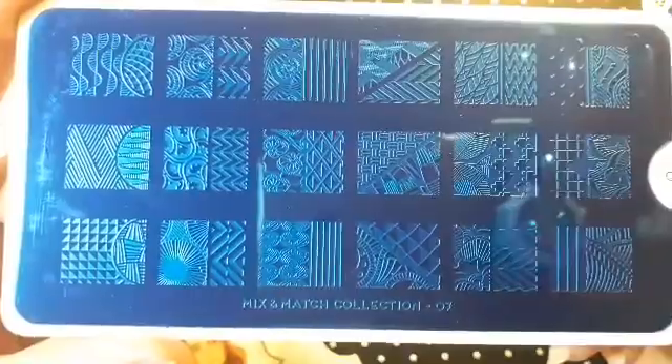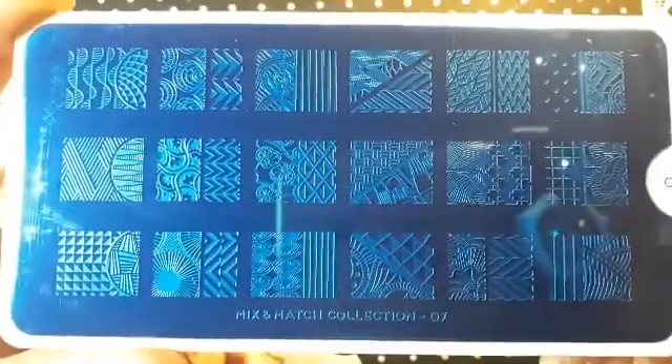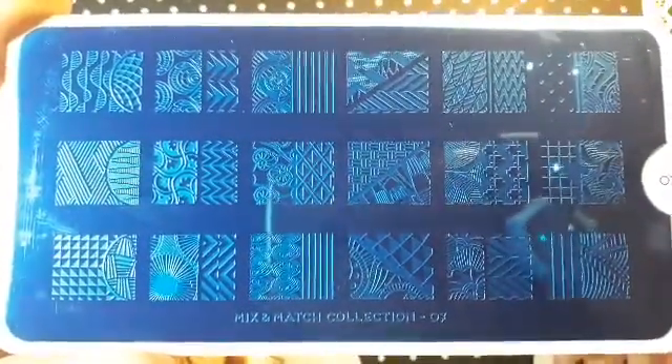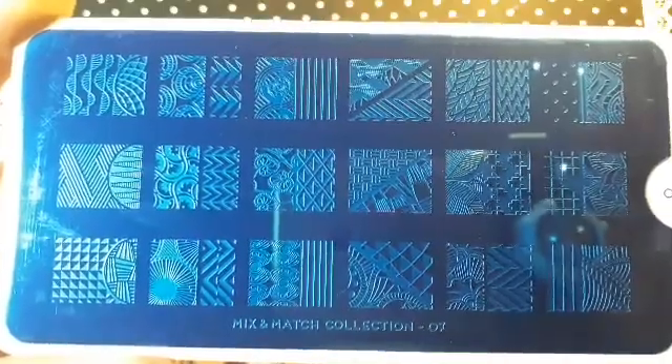I ordered some more from the Mix and Match collection — this is 07. It's got some really cool images, I cannot wait to use it. You can create some really funky looking designs. That is Mix and Match 07.